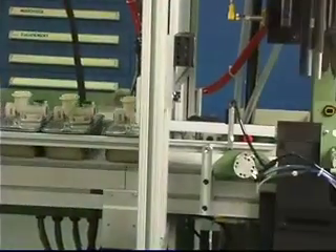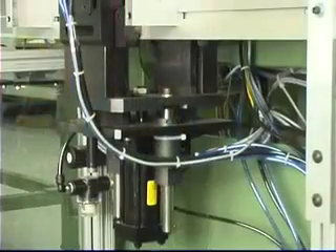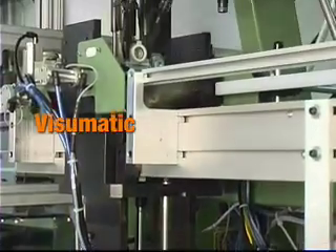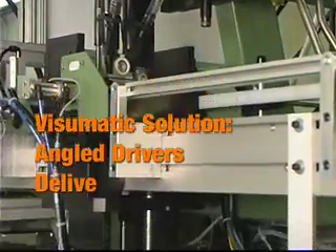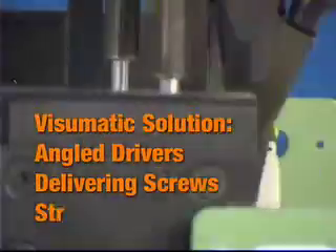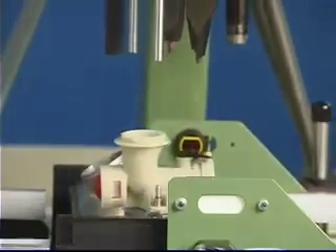These parts were being hand fastened when Visumatic was called in to automate the process. Now assembled parts start at two operator load stations and are conveyor fed to the screw driving location.